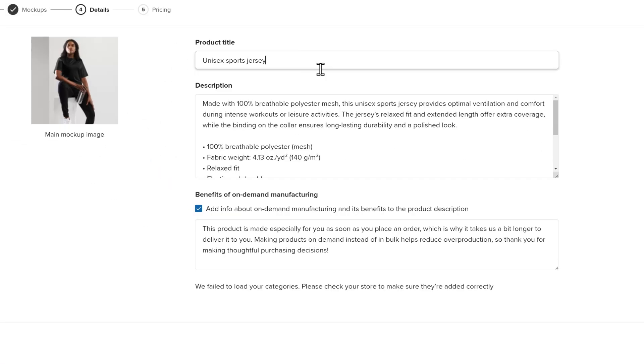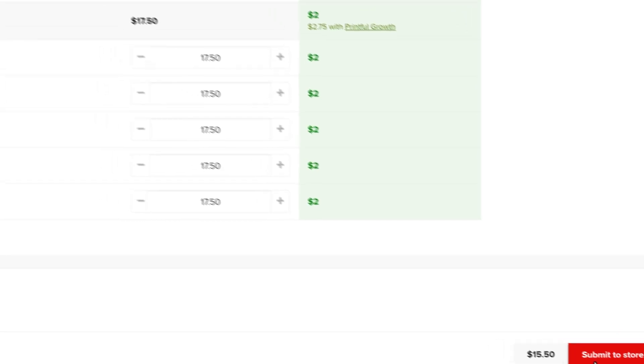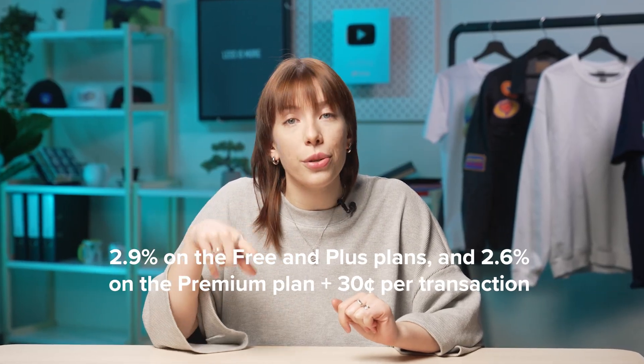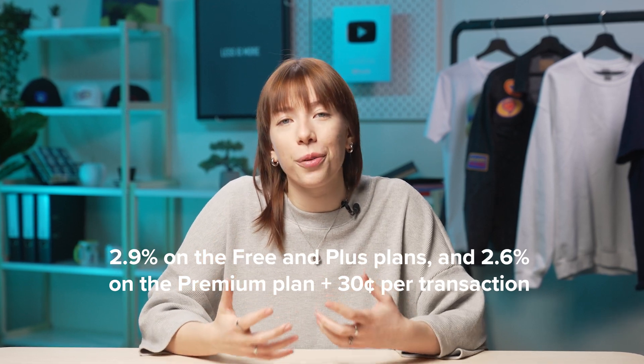During this stage, I can edit the product title and description. The basic product information is already included in the pre-written description, but you can personalize it to better match your brand. For this example, I'm changing the product title and clicking Continue. This step lets me decide what my profit and retail price should be. Remember, Square charges you 2.9% plus 30 cents per transaction when you make a sale, so set your product price accordingly.